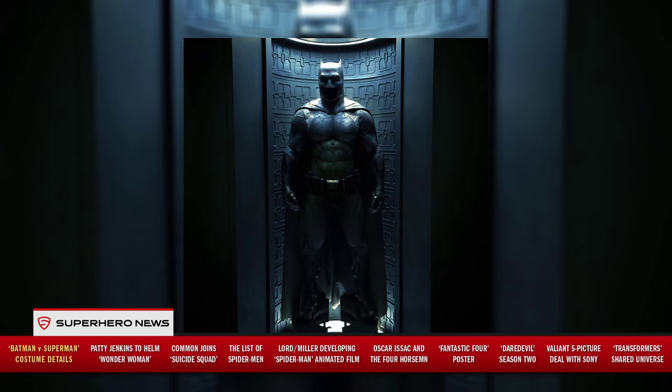We got the first teaser trailer for Batman versus Superman last week. I got to go to the IMAX screening to see the extra six seconds, and on top of that Zack Snyder released a brand new image of the bat suit inside the bat cave. It's an expansion on what they showed in the trailer. The lighting on it is fantastic — it looks mean, it looks menacing.